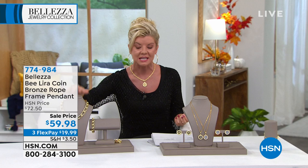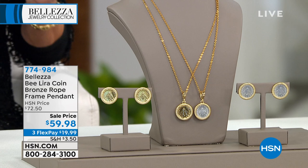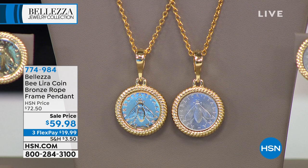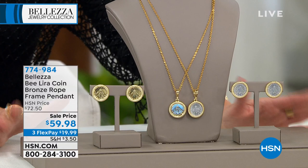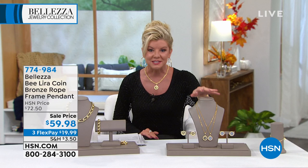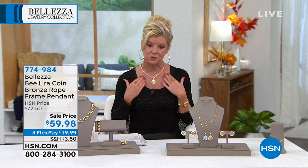We're going to scoot on to one of our number one B Lira coin pieces — a customer pick. When you talk about collectible art that you wear, that is exactly what these are. This was actually a tenured coin at one time. We have an amazing connection in Italy that's able to get us these coin designs — no two will ever be alike. This is a limited edition, and I placed it with our biggest and boldest rope chain because it deserves a fabulous chain.